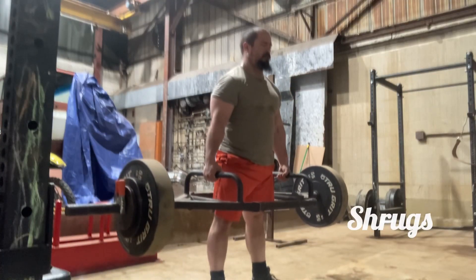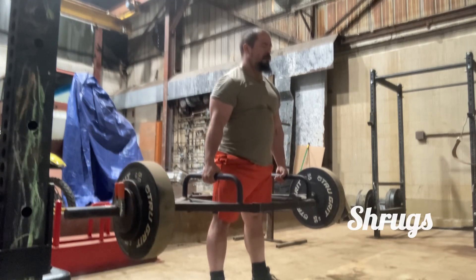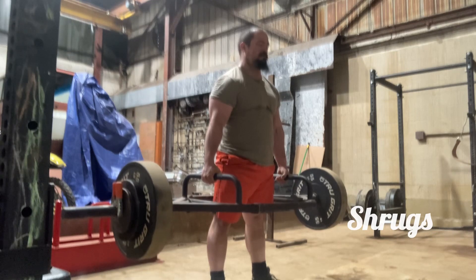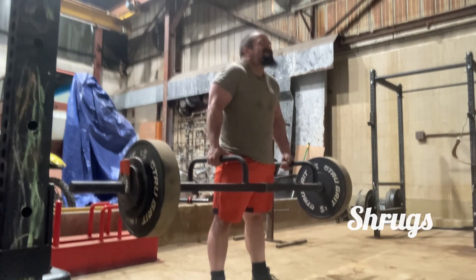Here are some shrugs with the trap bar. I did a 5x5 today. First set 220, second set 230, third set 230, and the two final sets 240.